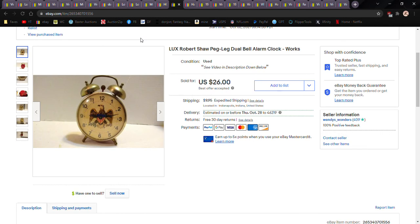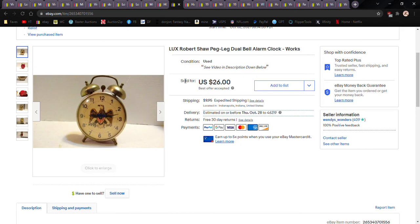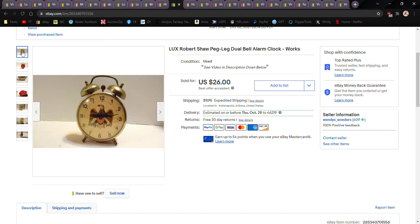Next is one of my vintage alarm clocks — this is a Lux by Robert Shaw. They look a lot like the Bradleys but Robert Shaws can do better. This particular one is more common than others, and red is a pretty common color — if you come across a different color or one without the eagle, it's probably worth more. I took a video of it so people can hear it tick and see the alarm work. If somebody tries to return it saying it doesn't work, I've got proof. This is something people want to see working before they buy.